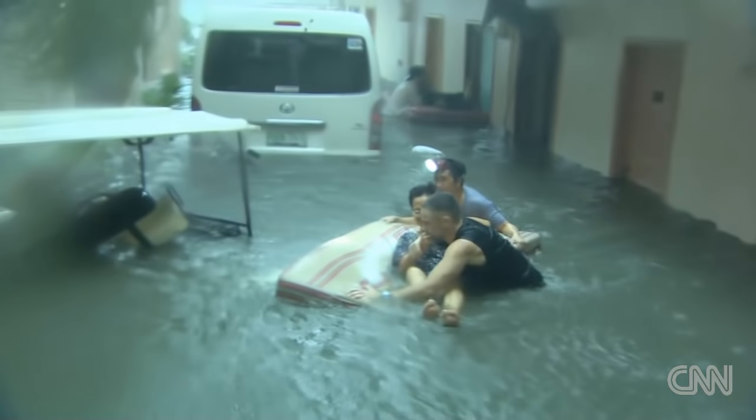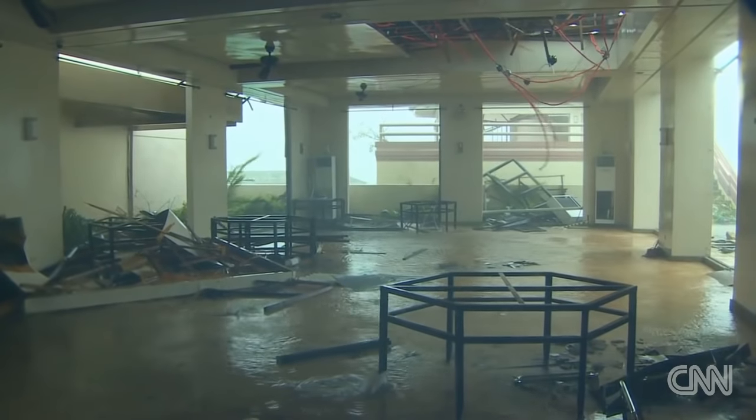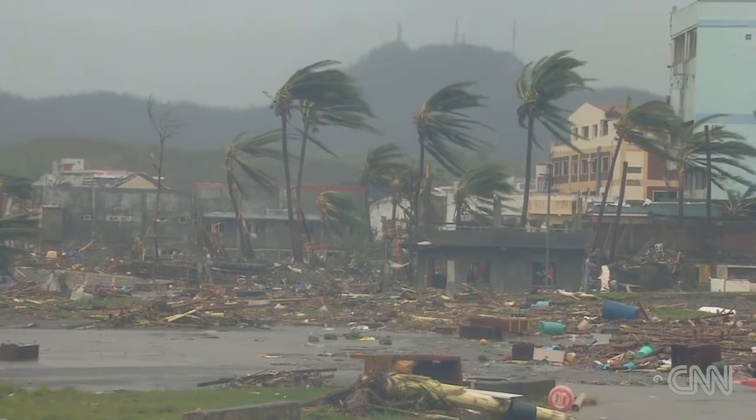The waters only rose a little higher. The height of the storm, in fact, had passed. Two hours later, the winds had lost their lethal strength. Our live position was a ruined shell. But as we walked outside, it was immediately clear that so much of this city had suffered so much more than we had.